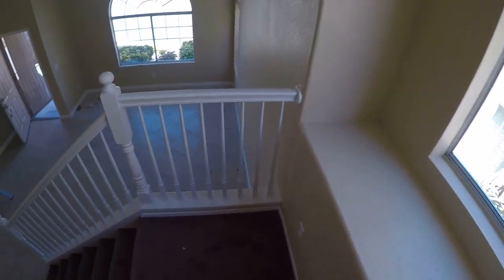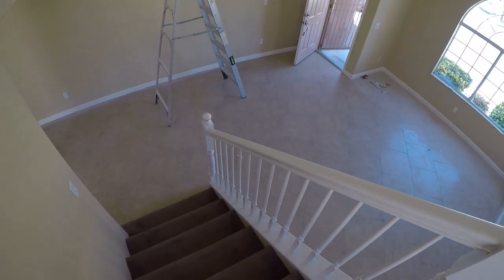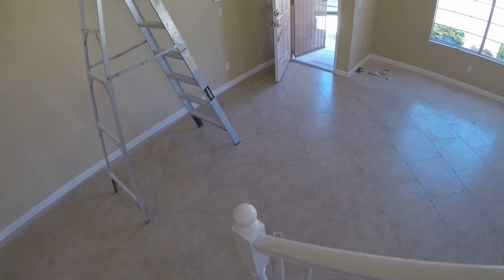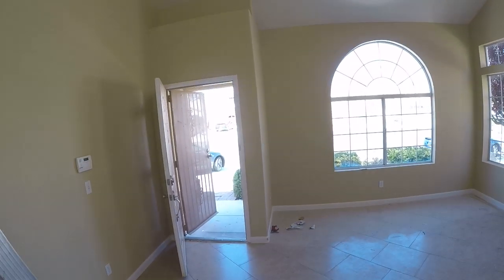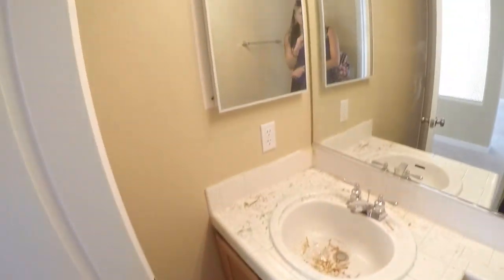I'm also going to count the doors for you. So we have two right there because of the screen door. They got the medicine cabinet up.